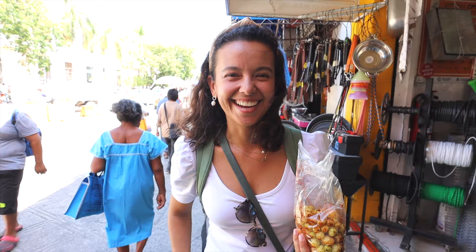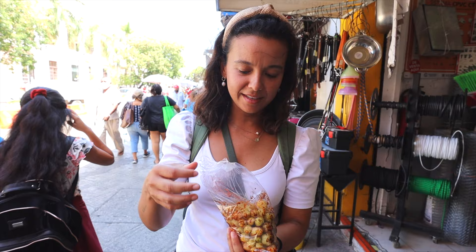We found something else at the market that we've never heard of or seen in our lives. They look like little peppers, kind of like little habaneros. I hope they're not spicy.